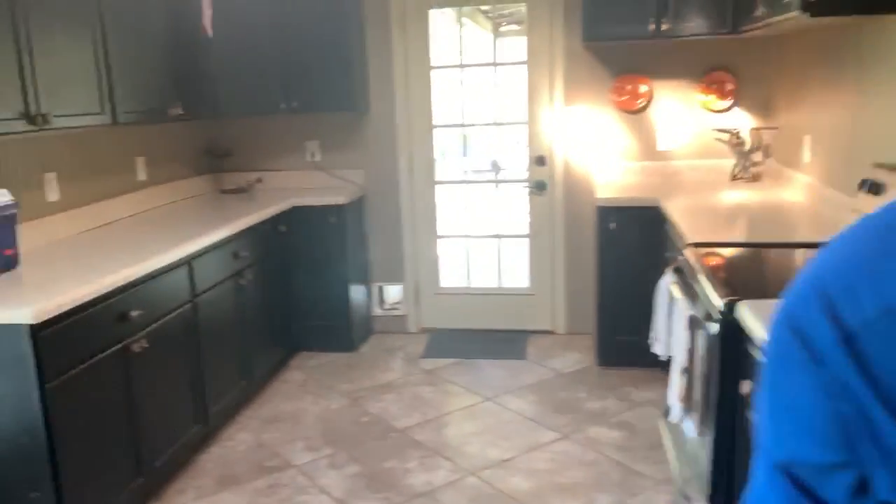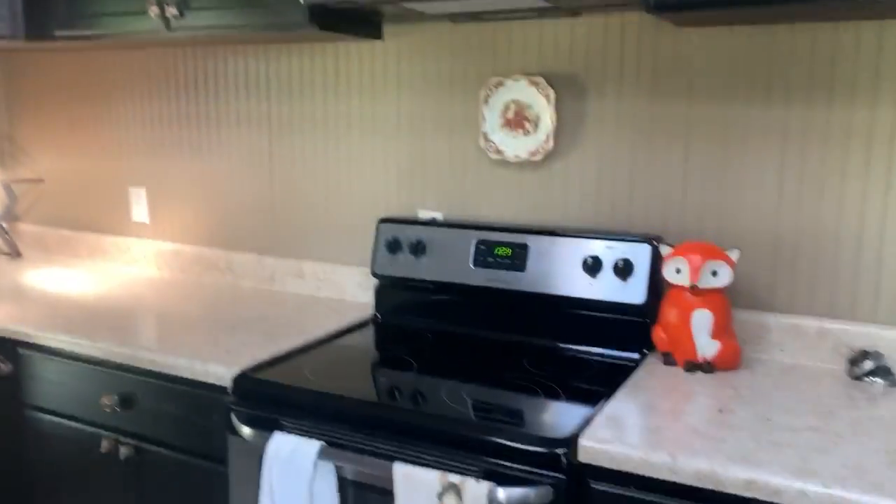And then this is our kitchen. It has a stove and a microwave and everything else, as well as a lot of storage.